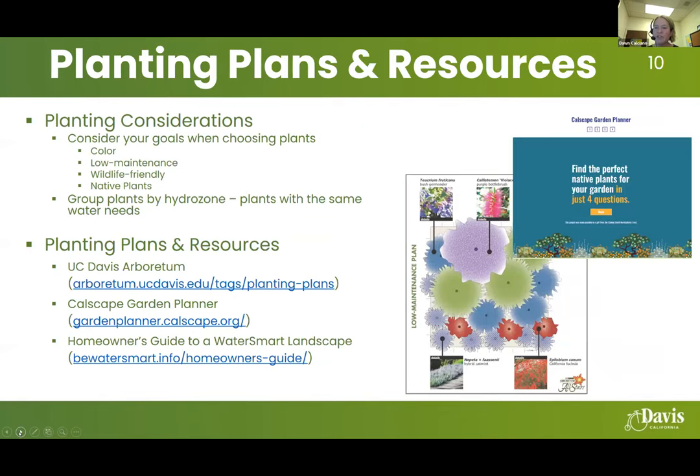There are planting plans and resources available online. Look at plans for color, low maintenance, wildlife-friendly, and native plantings. Make sure plans are appropriate for the Sacramento region. You want to group plants by hydrozone — put plants with the same water needs on the same valve or irrigation area. Don't mix high water use plants with low water use plants, because you'll need to water for the highest water plant, which means you'd be over-watering and potentially killing your low water use plants.